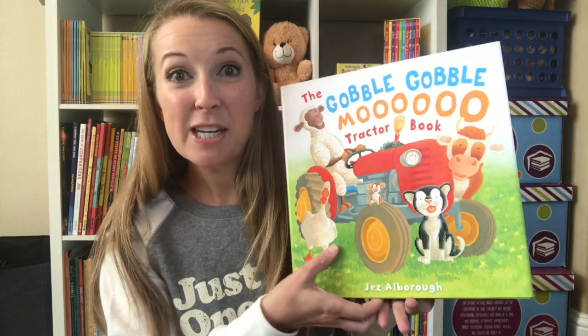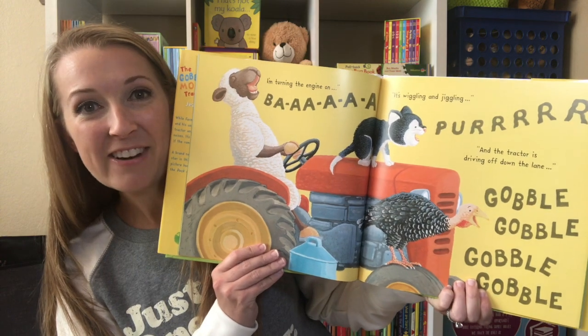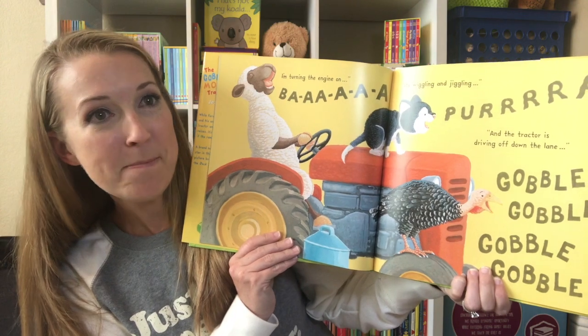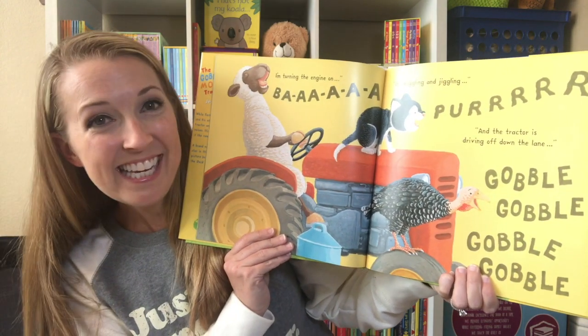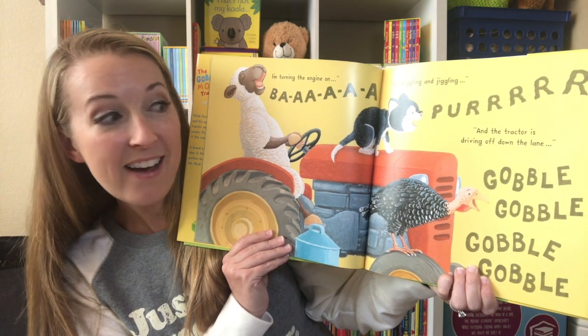I can't wait to share just a few of my family's fall favorites with you! So in this book, Sheep decides to steal Farmer McDougal's tractor, and then all the other animals hop on and are making their own tractor sounds too. I'm turning the engine on! It's wiggling and jiggling! And the tractor is driving off down the lane!